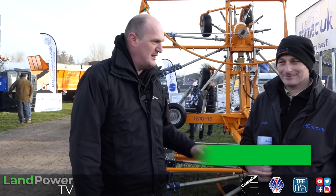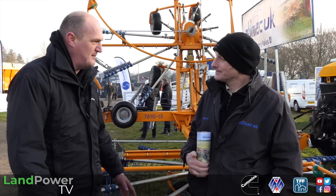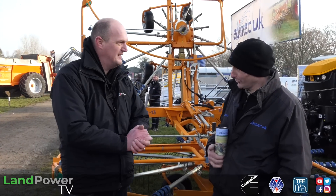Right ladies and gents. Following on from our customer review of this Abimac front-mounted twin rotary that we did last year, I'm now with the man himself, Mr Simon Smith, who actually imports these machines into the UK. Simon, how's it doing? We're doing very, very well.